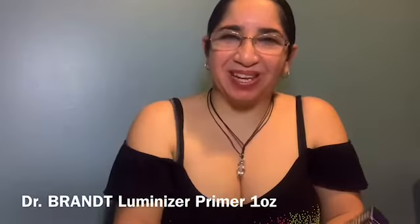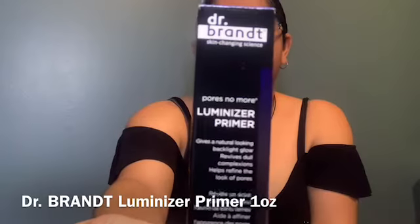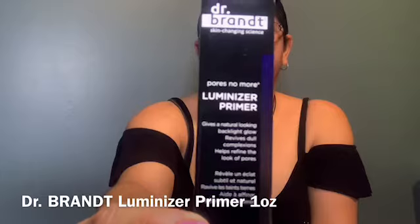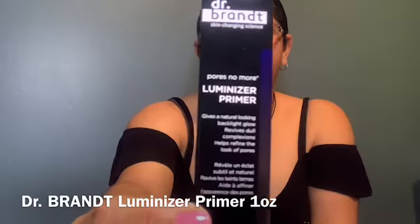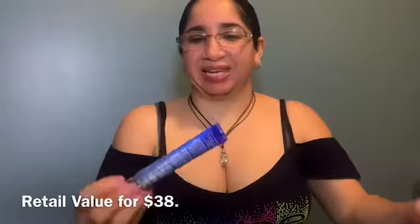The next item is from Dr. Brandt. It's a Luminizer Primer.